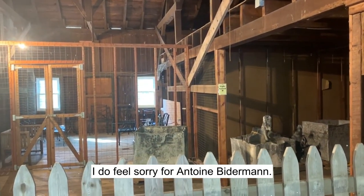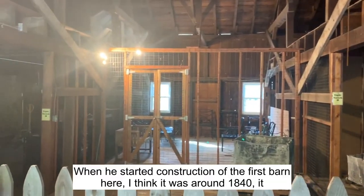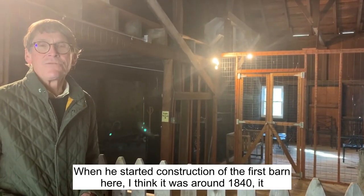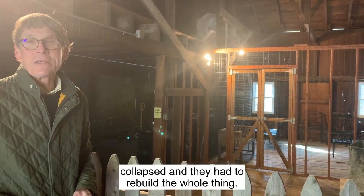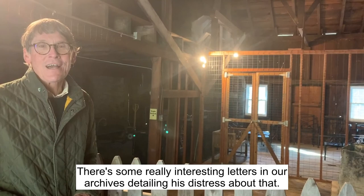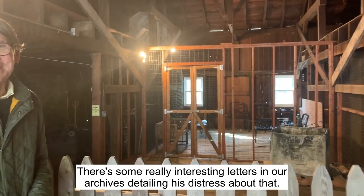I do feel sorry for Antoine Bitterman. When he started construction of the first barn here, I think it was around 1840, it collapsed and they had to rebuild the whole thing. There are some really interesting letters in our archives detailing his distress about that.